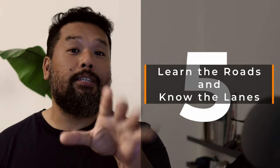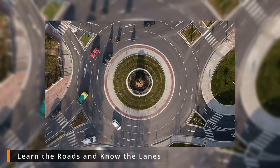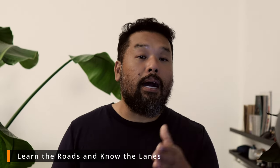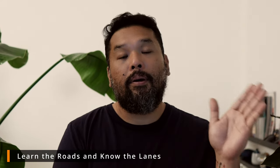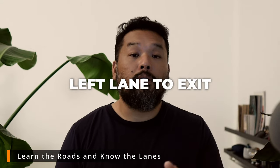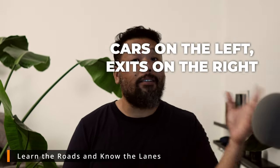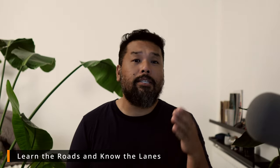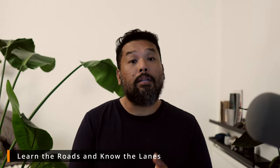Number 5: Learn the roads and know the lanes. We all want to reach our destination as fast as we can, but the main thing is to be safe. There are roundabouts in Kefalonia that can be a bit confusing. Make sure to keep your eye out for drivers in the wrong lane. For example, in the UK, if you're approaching a roundabout and turning left at the first exit, you should be in the left lane. However, I found it a bit different in Kefalonia — cars on the left exit on the right, cars on the right want to exit on the left. Just keep an eye out to be safe.